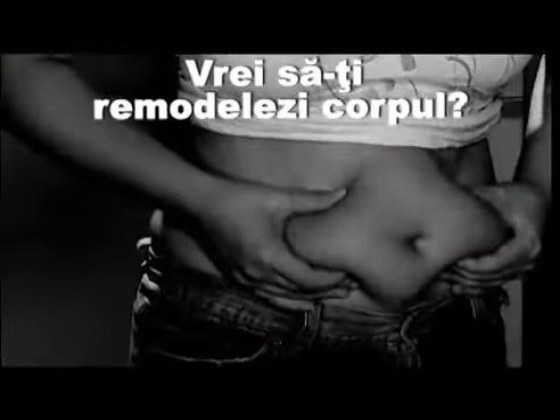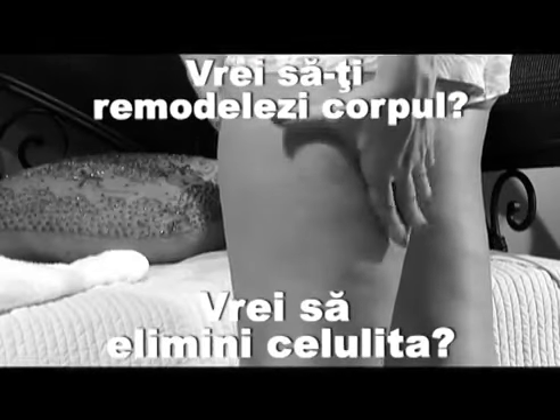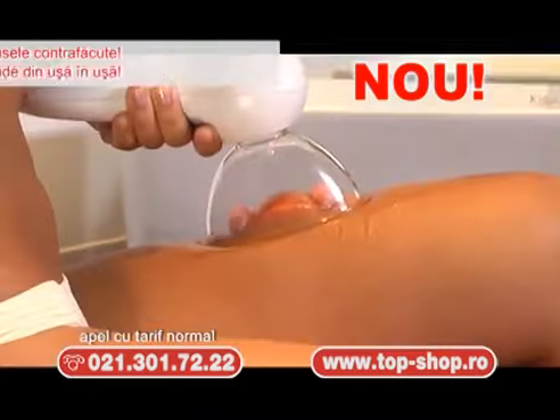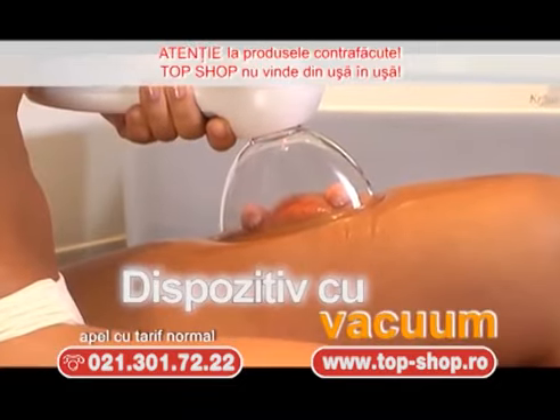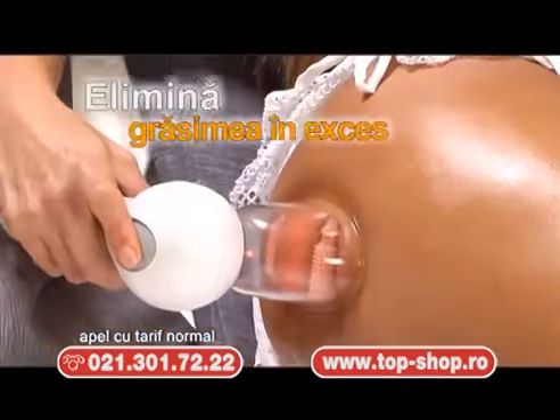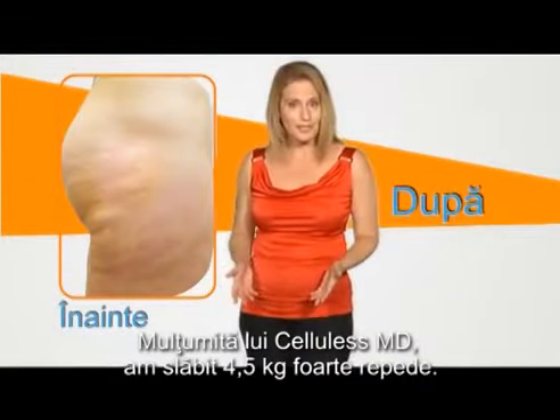De azi îți remodelezi corpul, pierzi centimetri în plus și elimini celulita foarte simplu. De la inventatorii aparatului original Cellulis, îți prezentăm noul Cellulis MD, celebrul dispozitiv de terapie cu vacuum. Este prevăzut în premieră cu un sistem avansat cu lumină și role, care va pune capăt celulitei și grăsimii în exces în mod simplu și eficient.